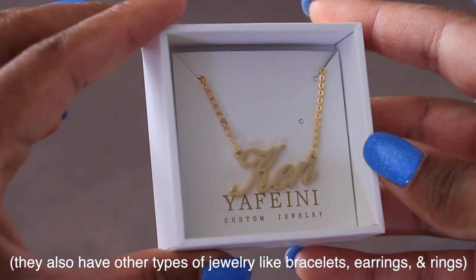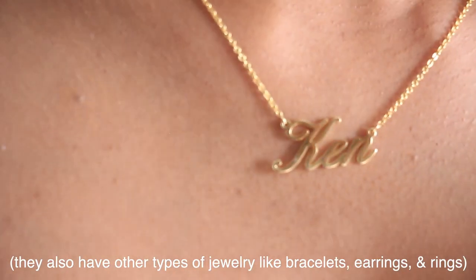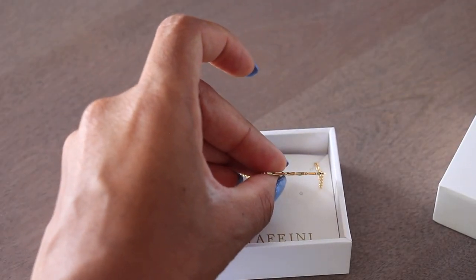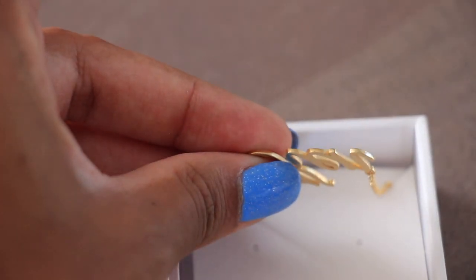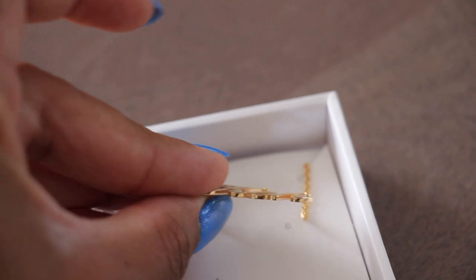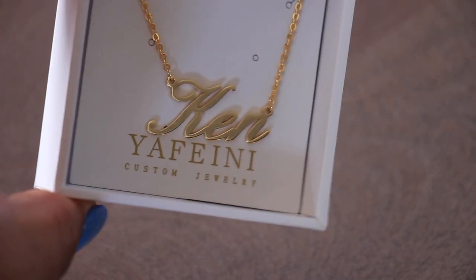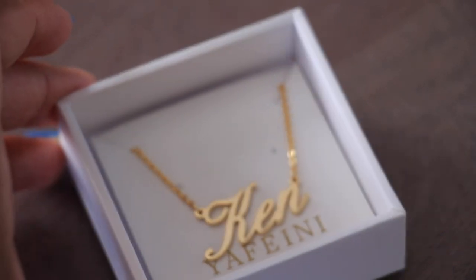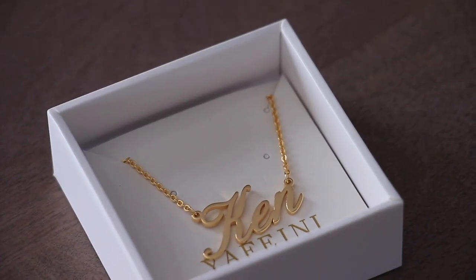I encourage you to check out their whole website as they have almost every design imaginable. They have a bunch of different options for the color of your necklace — I got this one in gold, but you can get it in silver and rose gold. This necklace also came with an extender chain so you can wear it at a longer or shorter length. I really am wowed by its quality — it doesn't have any jagged edges, it's perfectly sleek, and it goes with my new wardrobe for college.